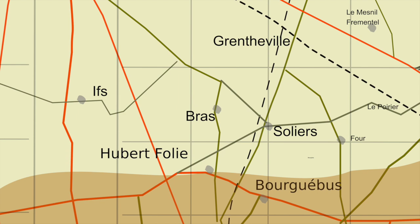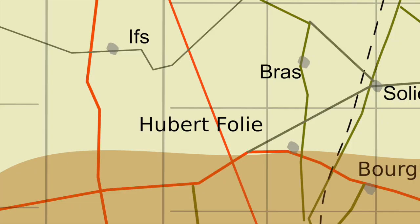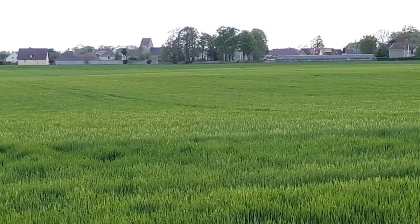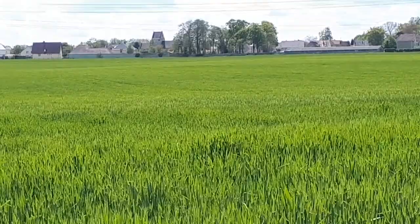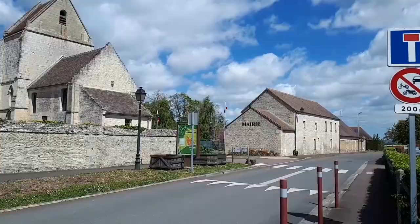The Royal Tank Regiment were to assault Hubert Folie once Bra had fallen. The attack by the North Ants on Bra seemed to be faltering — it had no distinctive church, so they had gone too far west and came under anti-tank fire from If. Lieutenant Colonel Silvertop sent the RTR to back them up. By 1800 hours Bra was taken. Once the German defenders were forced to the edge of the village, they had no option but to flee across the open fields. After the success at Bra, the North Ants were initially repulsed from Hubert Folie. The Fifes finished the job by 2000 hours.